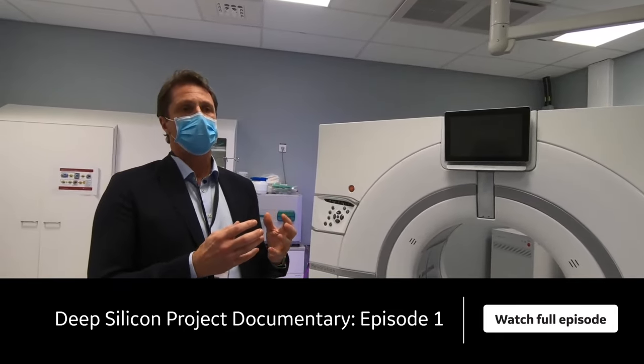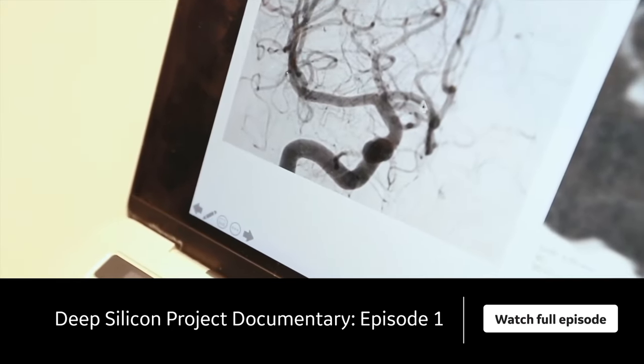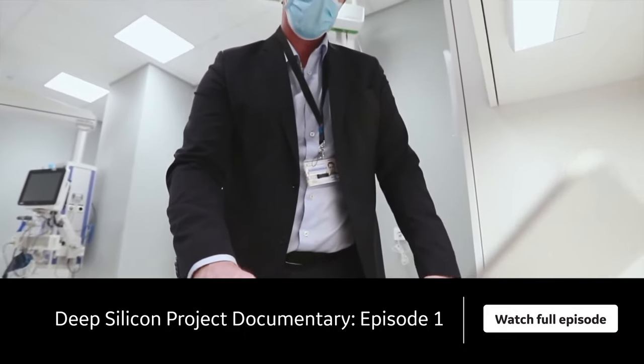If you have the possibility to visualize the really small vessels prior to an operation, you can actually know where to go and how to position your devices.